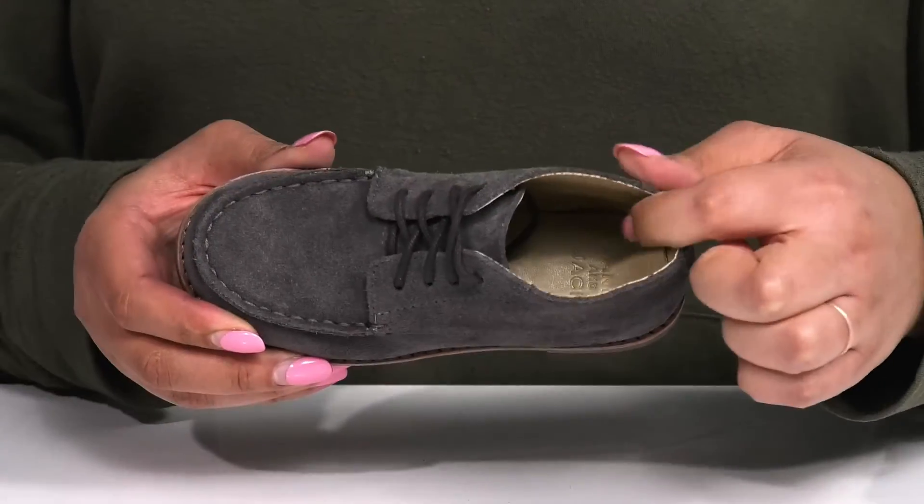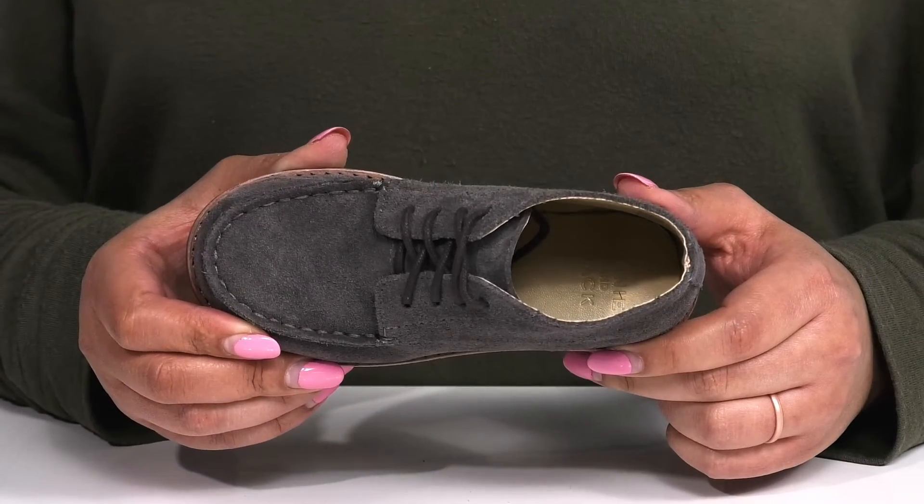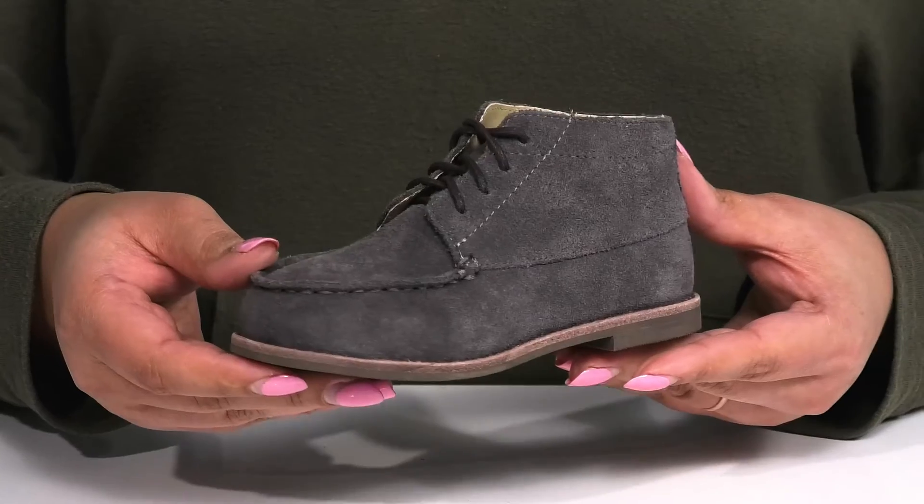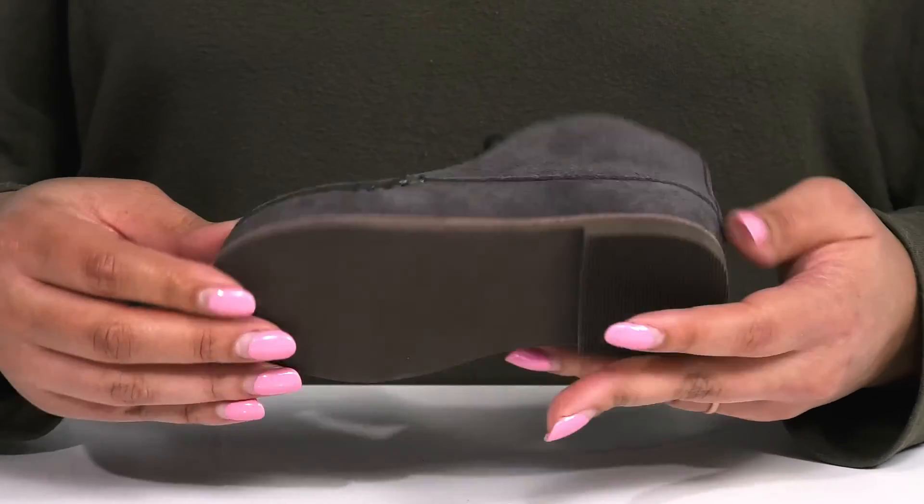Inside, there is a synthetic lining with a cushioned footbed to keep them comfortable all day. The low stacked heel at the back gives the shoe a clean line, and it's all on top of a textured synthetic outsole.